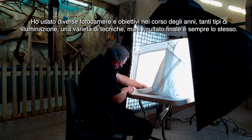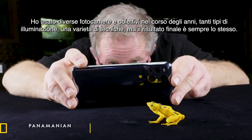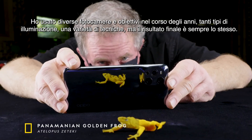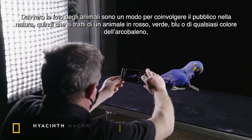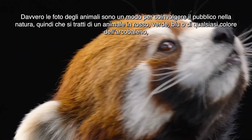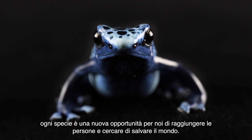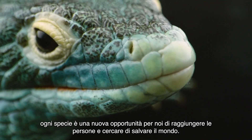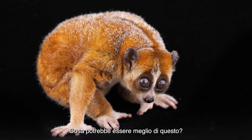They work for cubes of cut-up sweet potato, including standing up on their hind legs. I've used a variety of cameras, lenses, lighting, and techniques over the years, but the bottom line is always the same — the animal pictures are a way of getting the public engaged in nature. So whether it's an animal in red or green or blue or any color in the rainbow, every species is a new opportunity for us to reach people and try to save the world. What could be better than that?